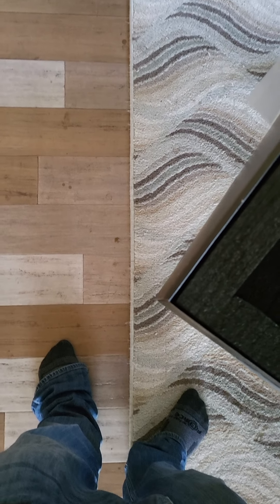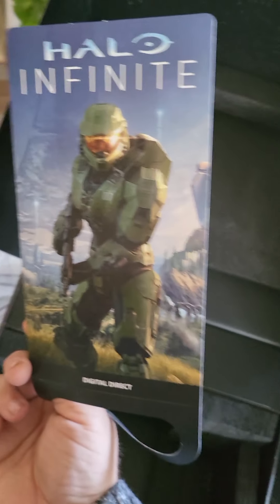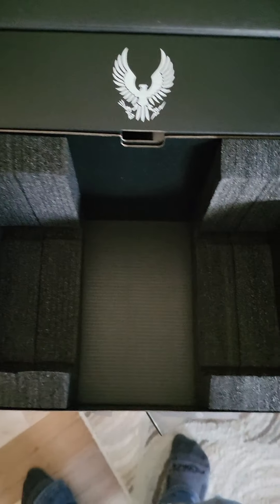Looks like we got a digital download code for the game. Pretty cool.